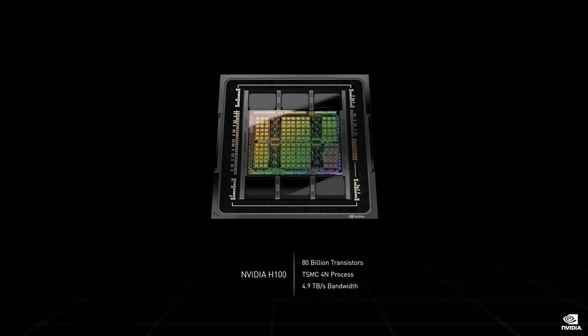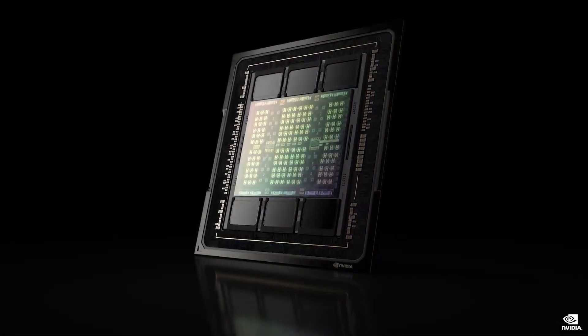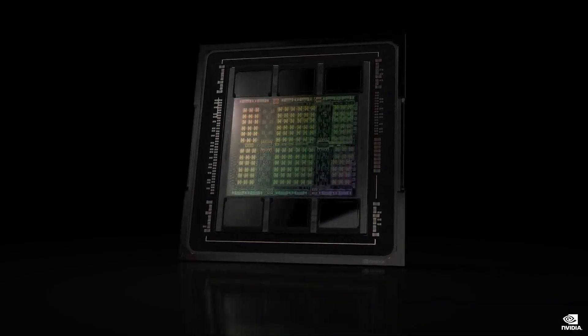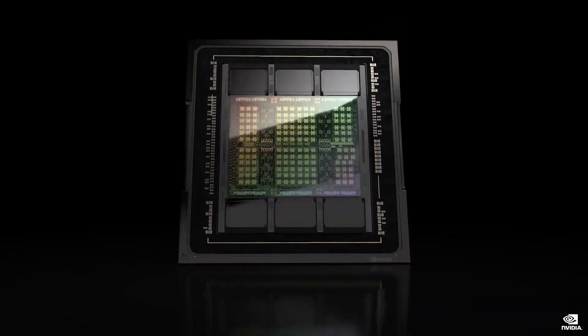H100 is the first PCI Express Gen 5 GPU and the first HBM3 GPU. A single H100 sustains 40 terabits per second of I/O bandwidth. To put it in perspective, 20 H100s can sustain the equivalent of the entire world's internet traffic.